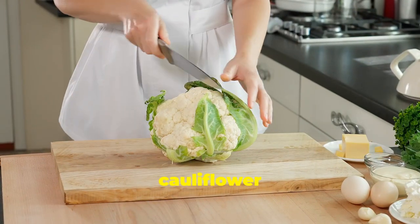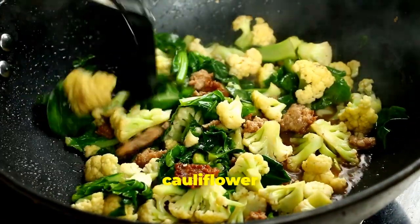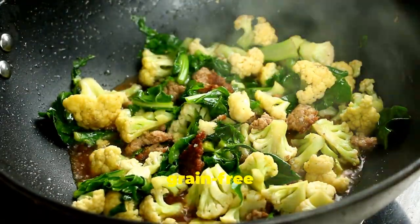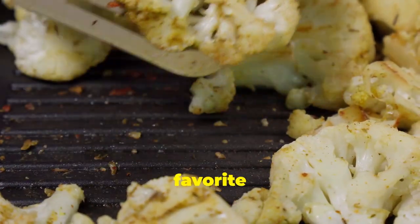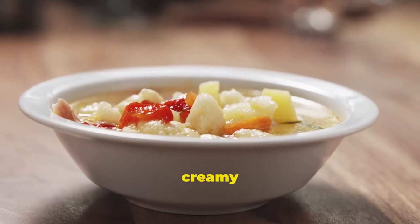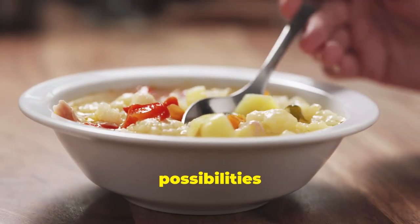So how can you incorporate more cauliflower into your diet? Get creative. Use riced cauliflower as a low-carb alternative to rice in stir-fries or as a base for grain-free bowls. Roast cauliflower florets with your favorite spices for a flavorful and healthy side dish. Or try making a creamy cauliflower soup for a comforting and nutritious meal. The possibilities are endless.